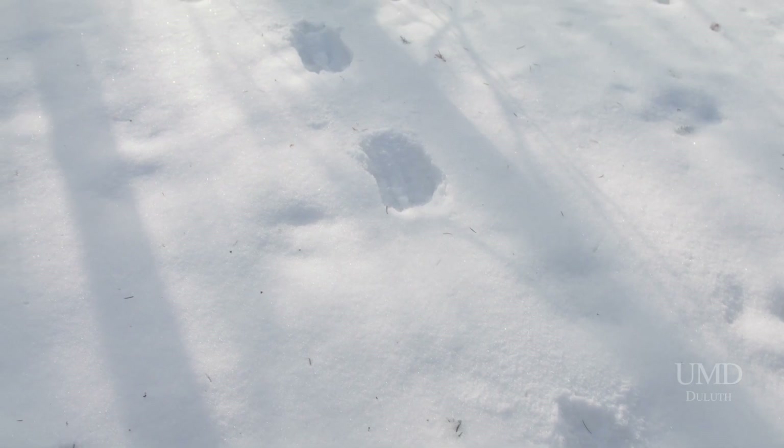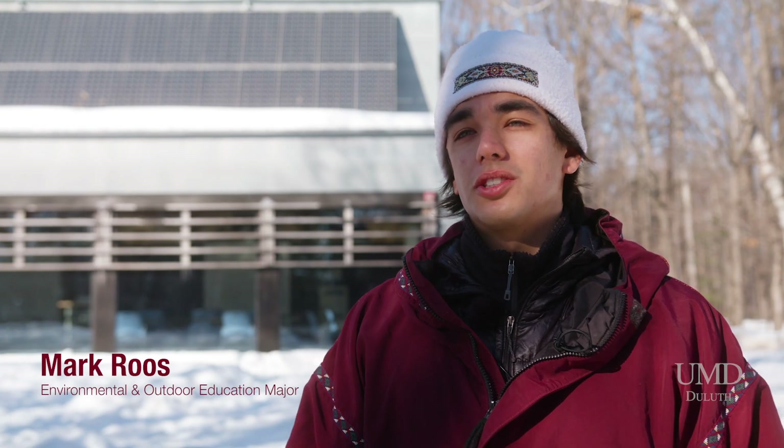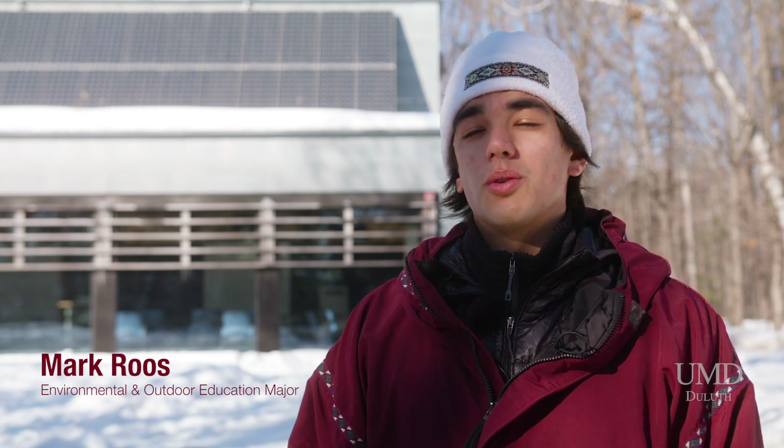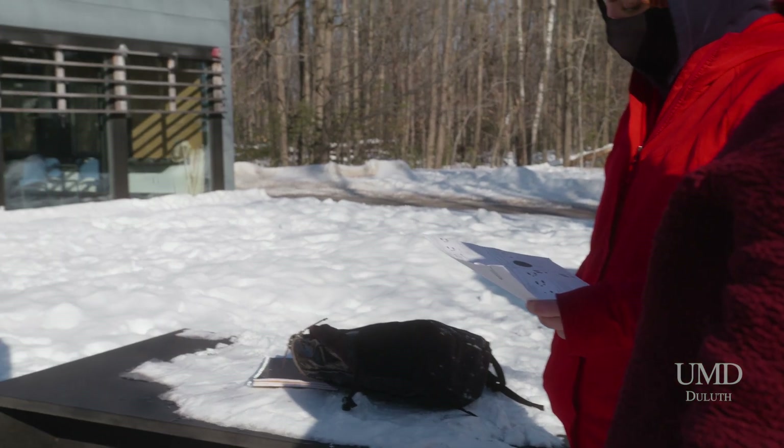Even when we as people go inside because it's cold, there are animals all around us that are still out there. And even during the dead of winter when it starts to get really cold, those animals are there. That type of nature keeps me going.